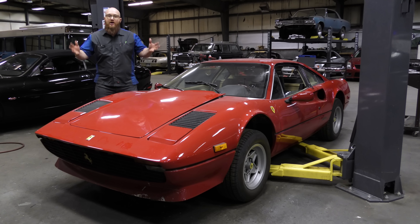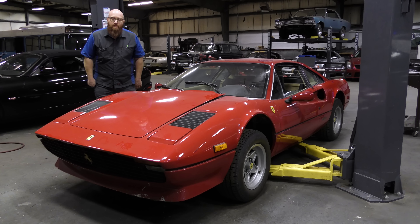The 308 is back, and it's nothing but bad news. Let's get started.